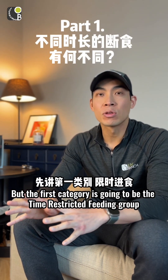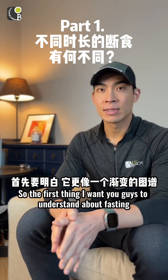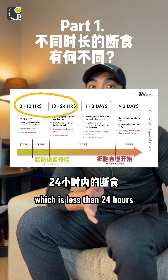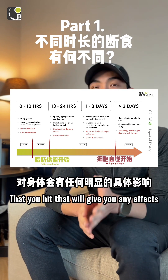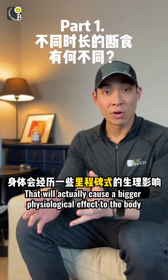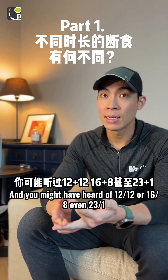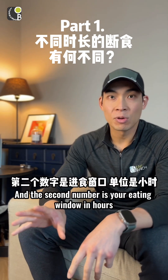The first category is time-restricted feeding, which is anything less than 24 hours. It's important to understand that fasting works more like a spectrum — your body goes through many stages, and the deeper you go, the more effects you'll get. There's nothing concrete about any specific hour that will trigger effects, but there are key milestones that cause bigger physiological changes. You might have heard of 12-12, 16-8, or even 23-1, also known as OMAD. The first number is your fasting period and the second is your eating window in hours.